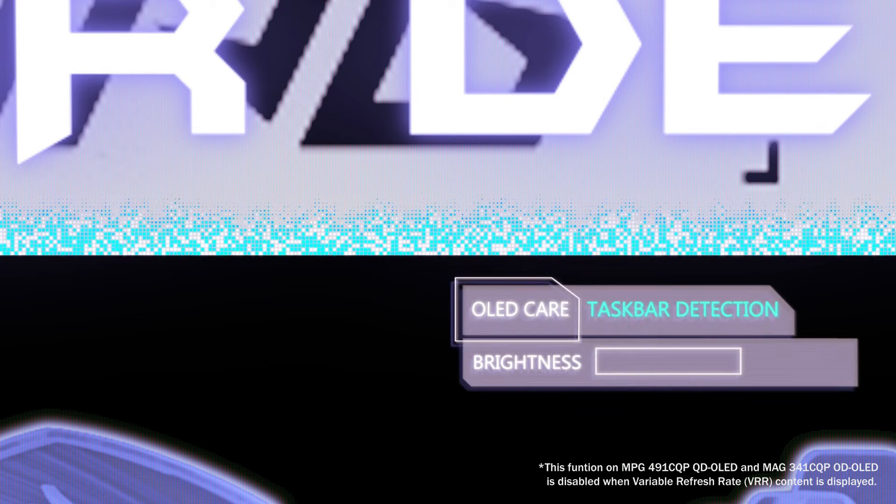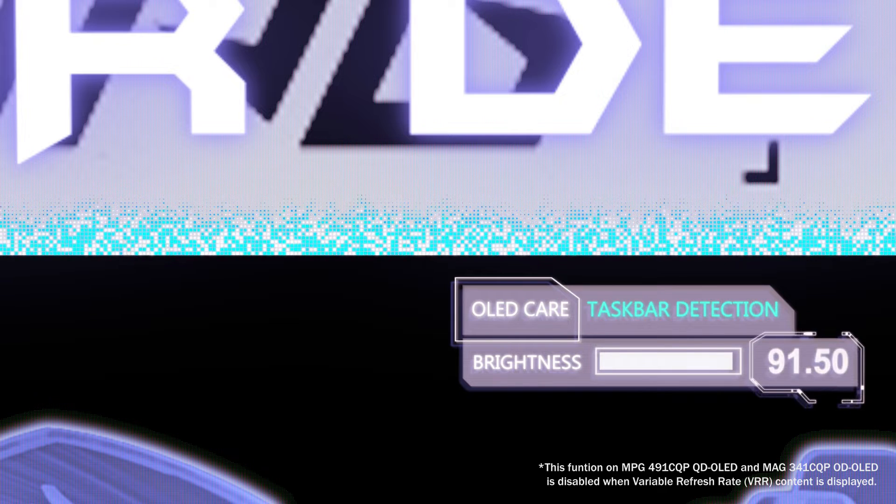Brightness settings offer several adjustment levels, and you can choose a lower level without compromising your visual experience. Detecting this subtle reduction in brightness requires precise instruments. It's not just about preventing OLED burn-in — it's also about extending the lifespan of your panel without affecting your viewing experience.